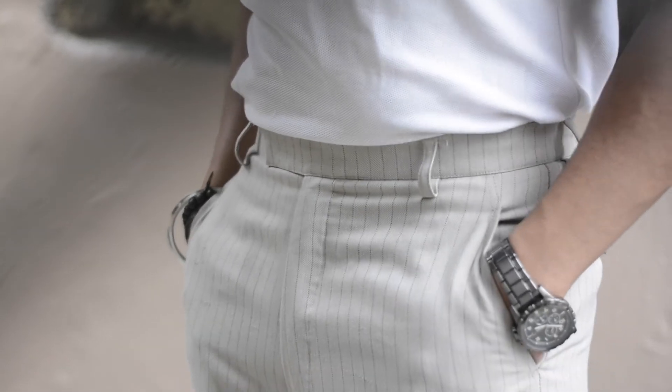For wide leg trousers, go for linen or cotton material — they are comfortable even in the heat, unlike denim which can be too warm. Wide leg trousers are very trendy right now. You can go for colors like black or beige — both are really good. Pair them up with a white t-shirt or other summer colors for a great outfit.